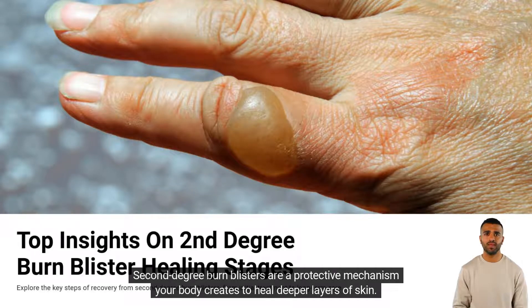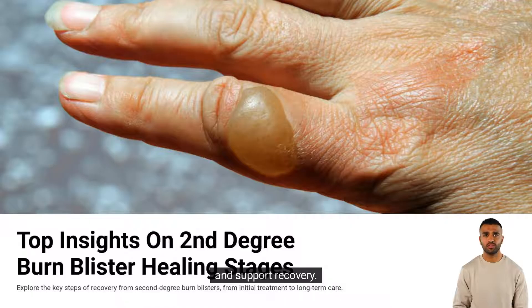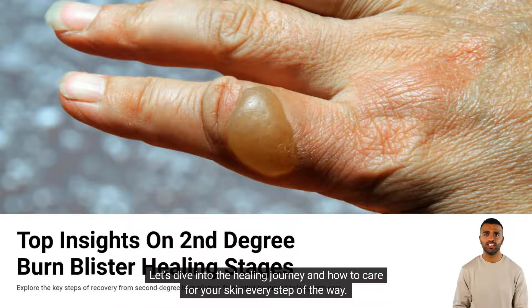Second-degree burn blisters are a protective mechanism your body creates to heal deeper layers of skin. These injuries are more than surface-level burns, requiring proper care and attention to prevent complications and support recovery. Let's dive into the healing journey and how to care for your skin every step of the way.